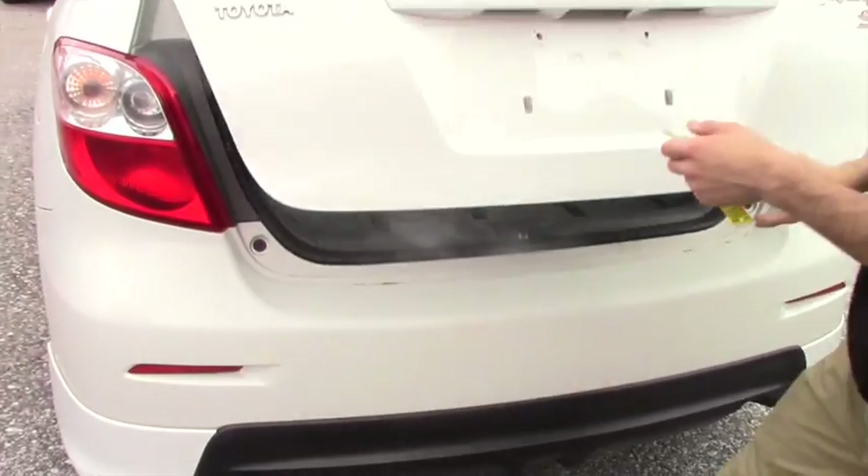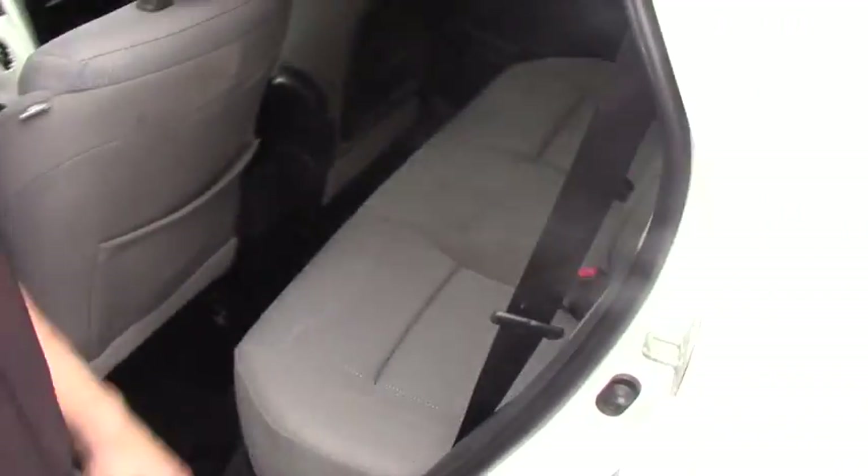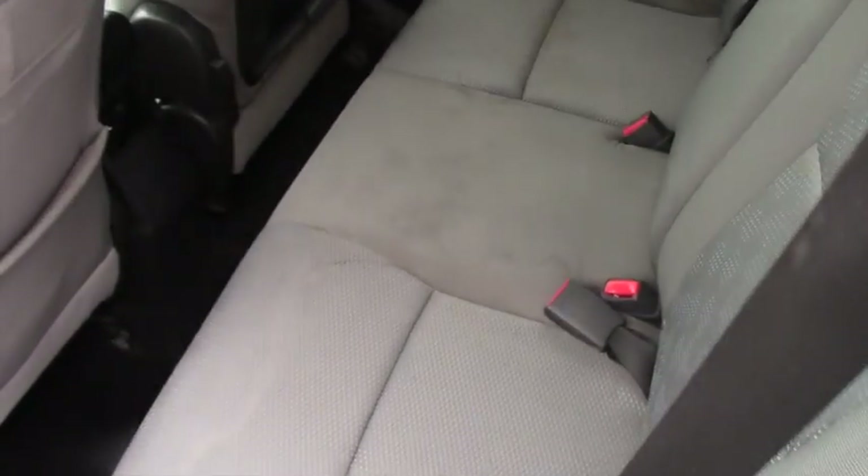Coming to the side here, you're going to have a gray cloth interior. There is some staining on the seats, but due to the age and this being more of a family type vehicle, it's not surprising. You do have the 60-40 split seats as well.